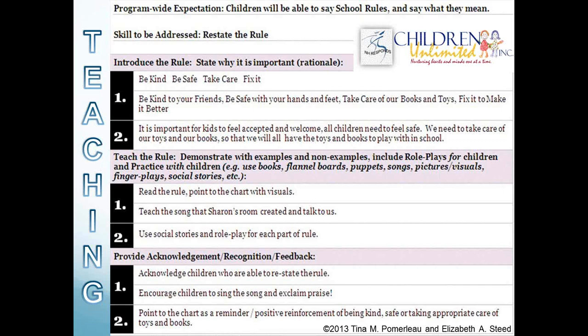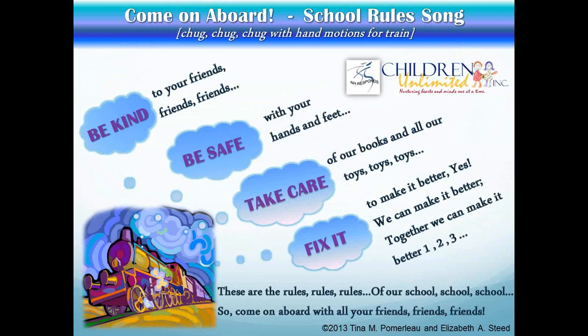Here is an example of a lesson plan created by Children Unlimited, in which the program wanted to teach children to say the school rules, remember them, and say what they mean — a skill they call 'restating the rule.' The lesson plan includes an introduction, a description of how the rules will be taught, and how children will receive recognition and feedback. In the teaching section, they incorporated the use of a song to teach children what the rules are.